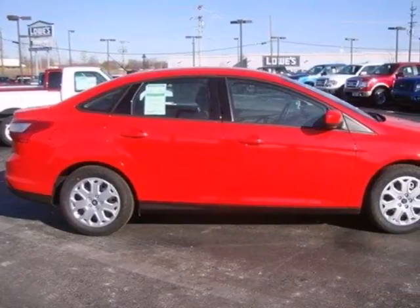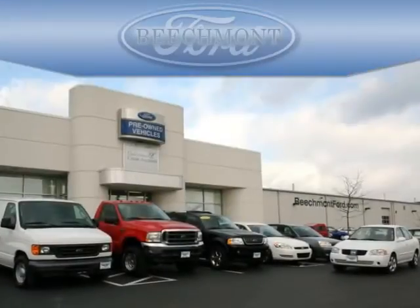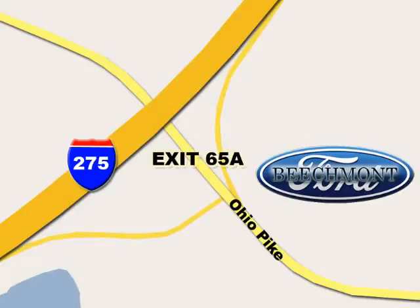It's time for a more fuel-efficient driving experience. Stop in today. Beachmont Ford — we're a friend in the community. Stop in today. We're easy to find off I-275 and exit 65A, Beachmont Avenue.